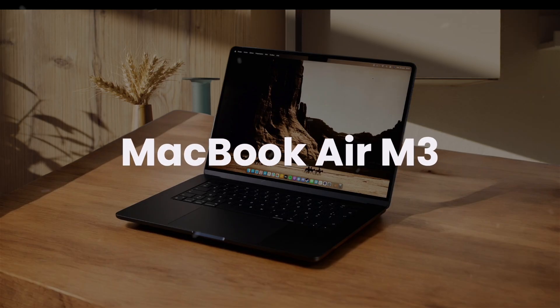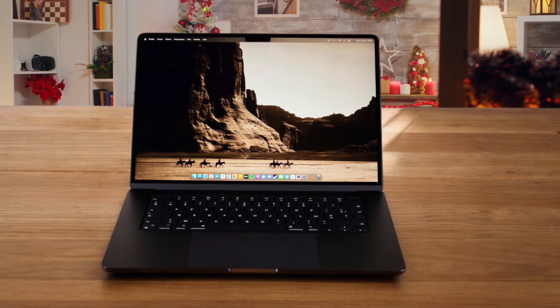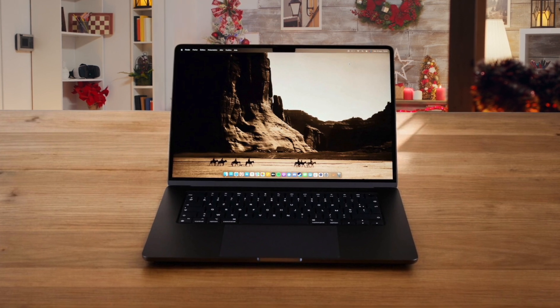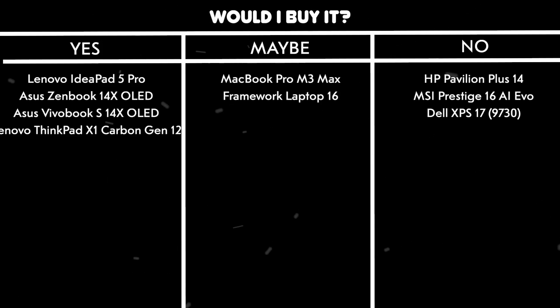MacBook Air M3. The M3 chip delivers exceptional performance with Geekbench 6 scores of 3082 single-core and 12087 multi-core, making it perfect for running multiple development environments. The battery life is phenomenal, and the 16-core neural engine handles AI-driven development tasks with impressive speed. The ability to support dual external monitors is a game-changer for coding, and the ultra-portable design means you can code anywhere. The bright and colorful 13.6-inch Retina display makes code highly readable, and the laptop handles over 30 open windows without breaking a sweat. Would I buy it? Yes. The combination of powerful performance, exceptional battery life, and dual monitor support make it an ideal choice for programmers who value portability and reliability.